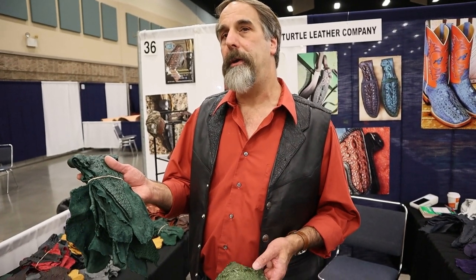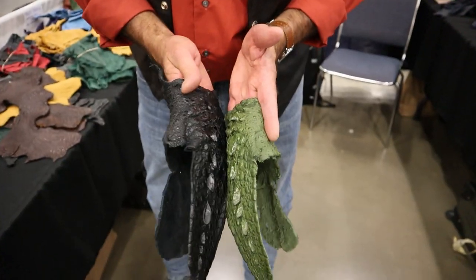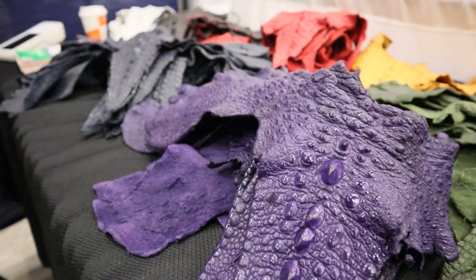The big thing is matching left to right. I can only match maybe up to 30% of my tails that I can match left to right. Just everything about them is different, and the size varies a lot too — for the meat they'd like them about 15 pounds, but for me I need them about 40 pounds.